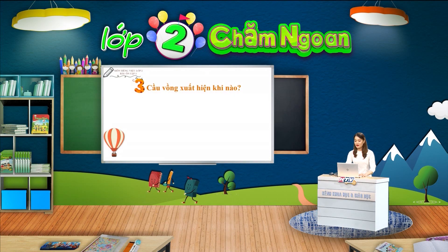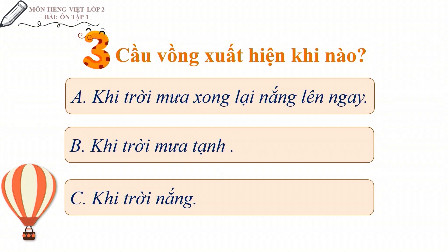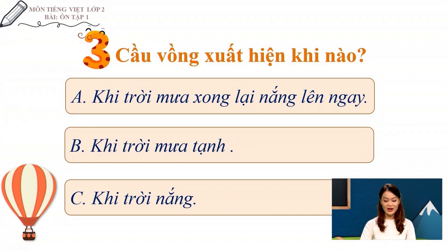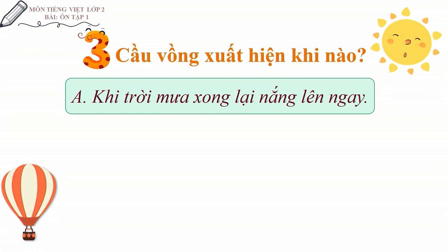Vậy, theo các em, cầu vòng thường xuất hiện khi nào? Cô có 3 đáp án. Chúng mình cùng đọc kỹ các đáp án, suy nghĩ và lựa chọn nhé. Đáp án của cô là: khi trời mưa xong, lại nắng lên ngay, sẽ thường xuất hiện cầu vòng. Cô chúc mừng các em có cùng đáp án với cô nhé.